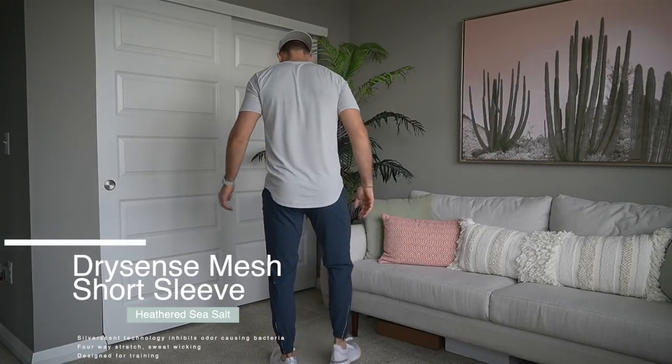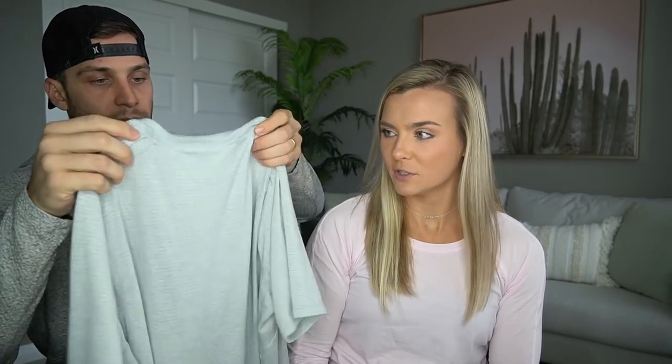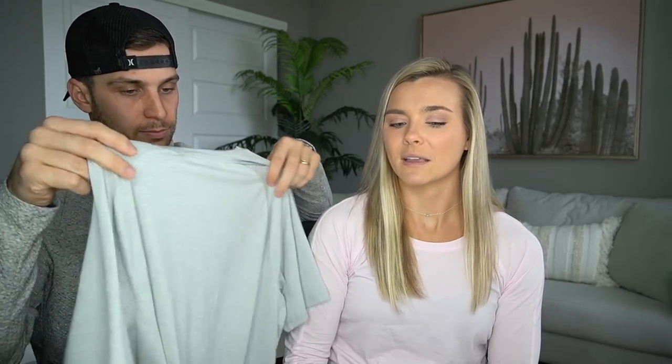He loves the dry sense shirt because it's the most flattering shirt he's ever put on — nice and tighter on the shoulders and arms, tight through the chest but loose through the waist, so you don't have to worry about your stomach showing. It's very soft, very light, and sweat-wicking so sweat doesn't show and doesn't hold in the shirt.